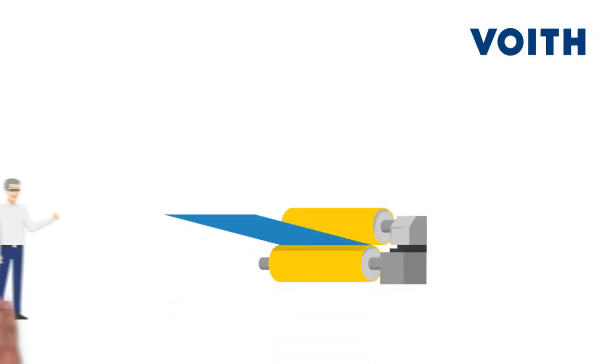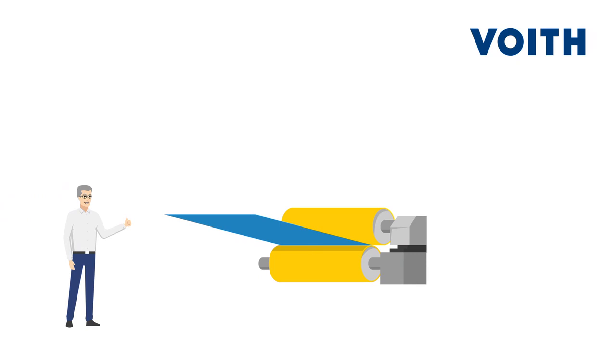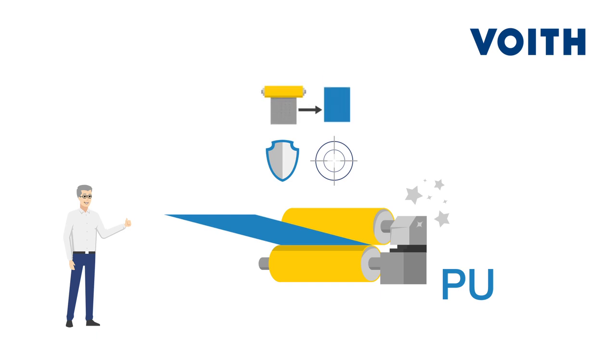That is why at Voyt we have developed a roll cover that also meets Steve's requirements: the new Supreme Film, specifically for the special requirements of the film press. Supreme Film is made of polyurethane. It is abrasion resistant, hardness stable, and chemical resistant. Due to its unique filler system, it offers the highest roughness stability and an optimal film transfer rate.